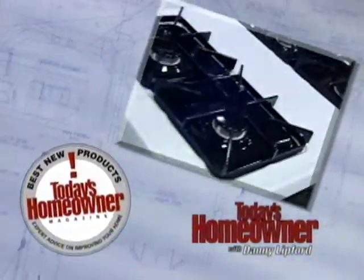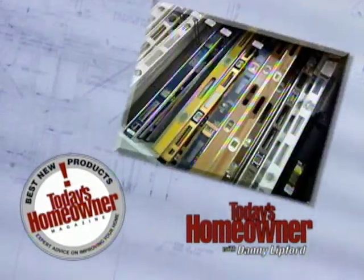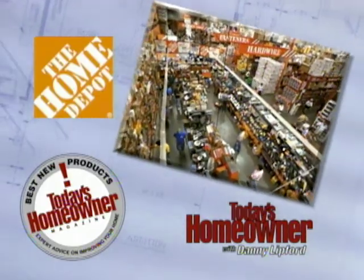It's time to check out this week's Best New Product with Danny and Today's Homeowner Magazine Editor-in-Chief Paul Spring, brought to you by The Home Depot.